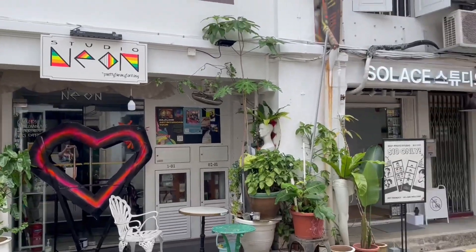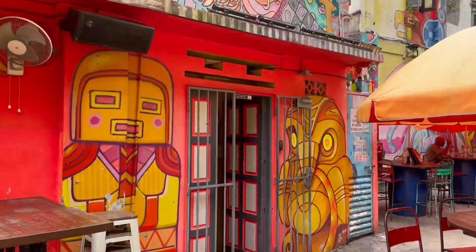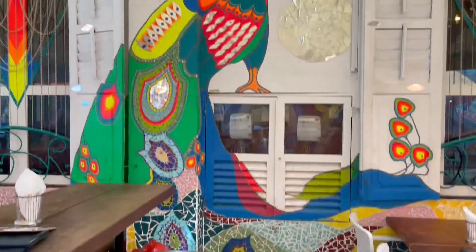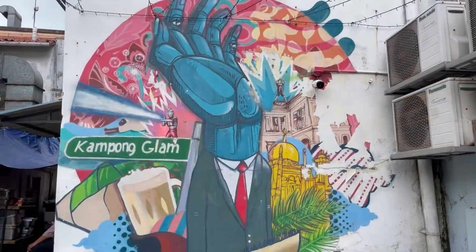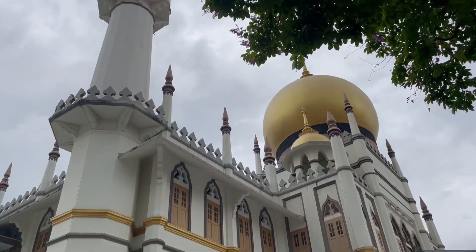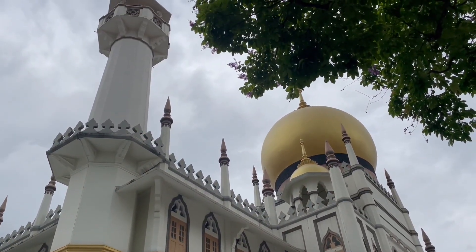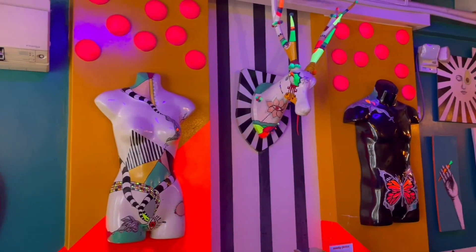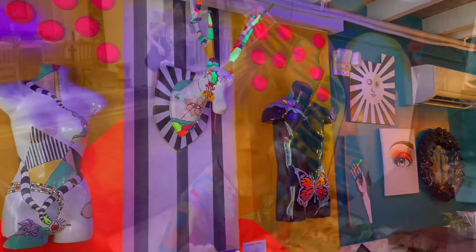Then we went to Haji Lane and saw loads of colourful street art, and the Sultan Mosque with its gold domes. We saw more street art and cool cafes, and had a giant pizza for lunch.